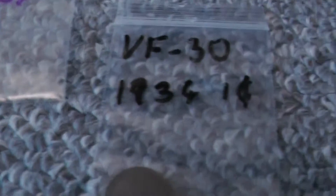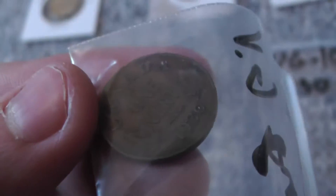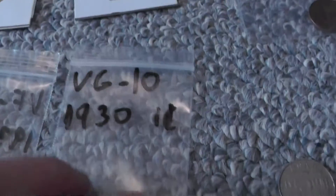Then some old pennies — 1934, this is all King George V. Then 1935, 36, and a 33. But these are the good ones: 1930, that's a low mintage — they didn't make that many. I have two of those 1930s.